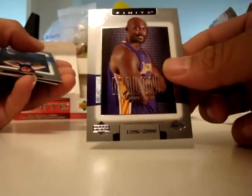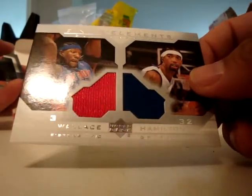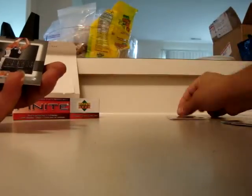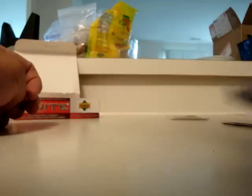Next pack: Karl Malone, Dirk Nowitzki, Finite Elements Dual Warm-Ups, Ben Wallace, Rip Hamilton, and this guy — I can't say his name — Nene.